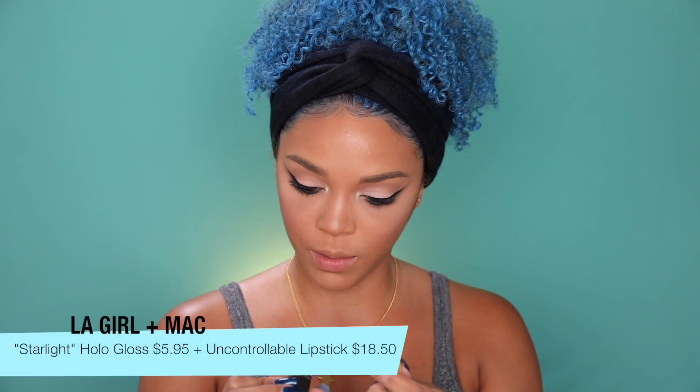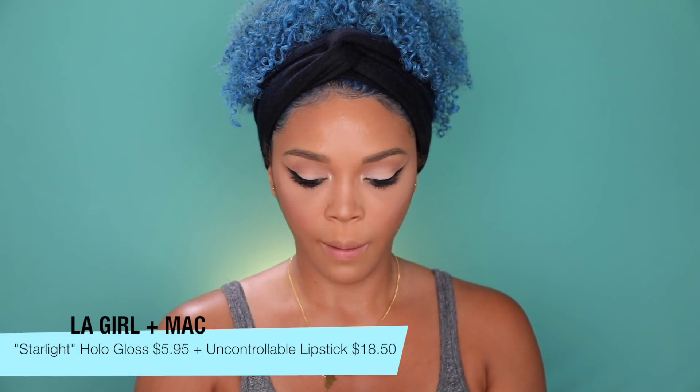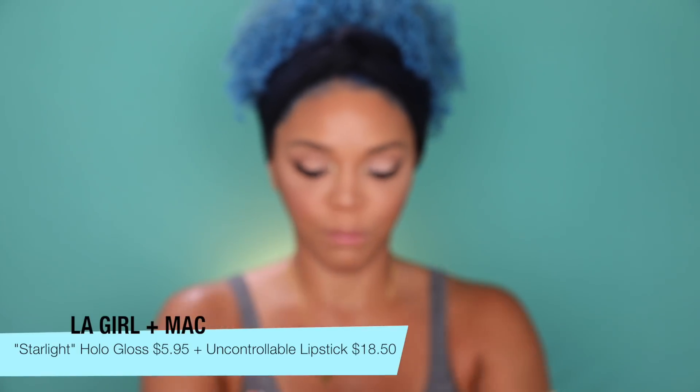For lips, I'm using a super shimmery lip gloss by LA Girl, and then I'm going to use Uncontrollable by MAC, but I just want a blotted look in the middle. I'm going to throw the gloss on top.